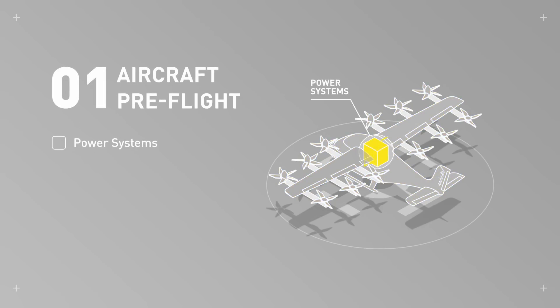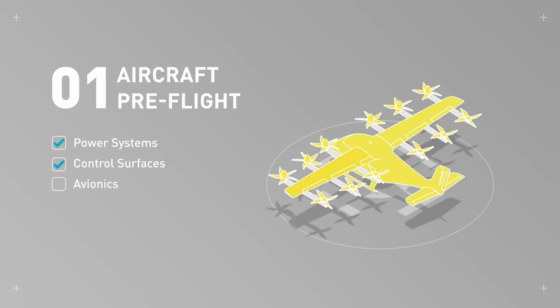Safe autonomous flight starts on the ground. Like all aircraft operations, we must ensure the air taxi is safe for flight before we take off. Unlike others, our aircraft autonomously performs the pre-flight inspection.